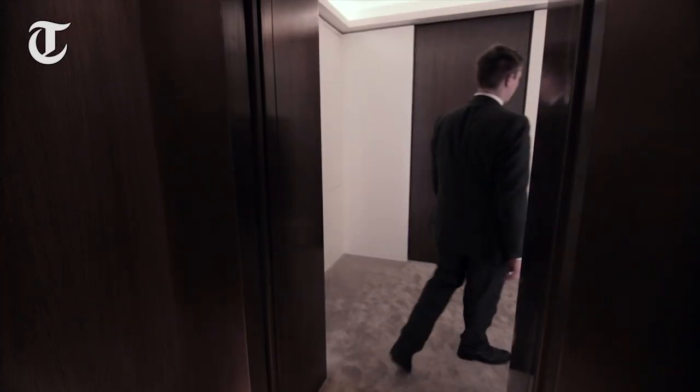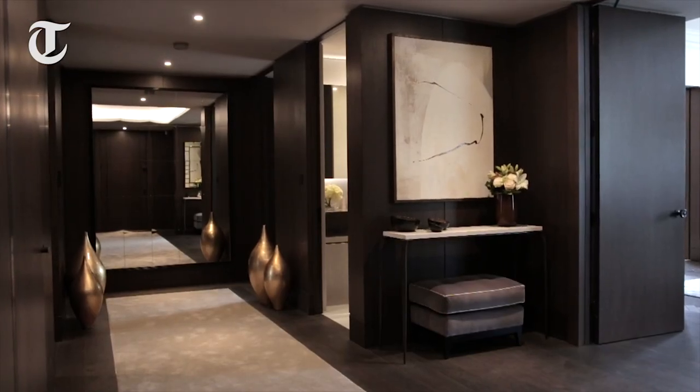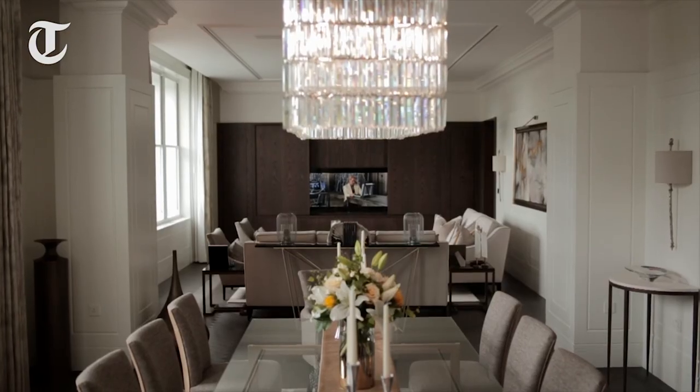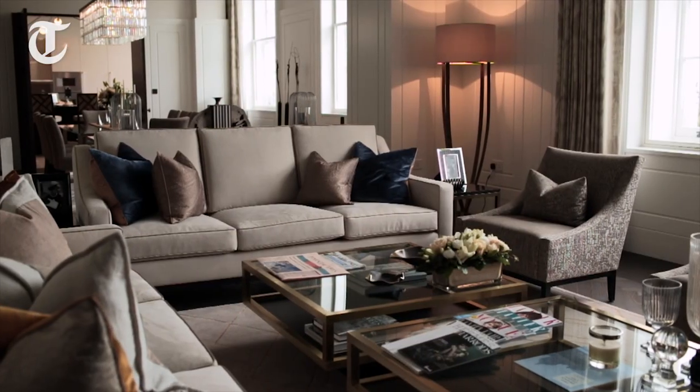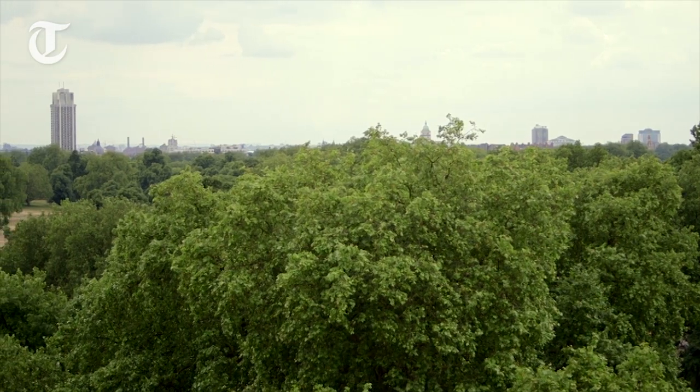We've converted it into seven quite amazing lateral spaces. Here just in front of me we have our dining area, which can accommodate up to ten guests, and our formal reception area to my right just over here, and then the pièce de résistance are the amazing Georgian windows overlooking Hyde Park.